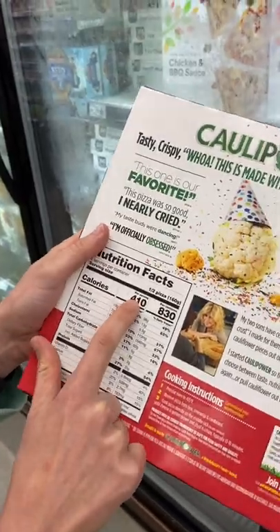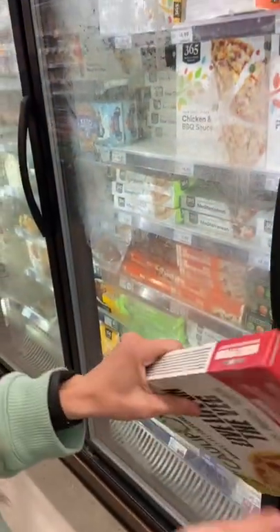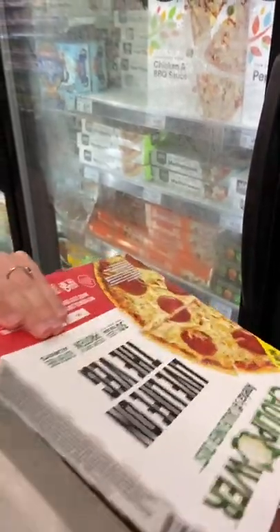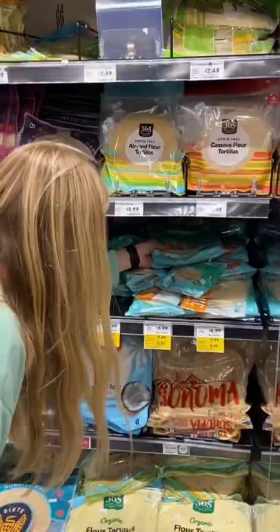So I flipped the box and the long line of ingredients show brown rice flour, white rice flour, tapioca starch, cornstarch. Branding makes it seem like you're getting a low carb, low starch option, but you need to watch out for these sneaky ingredients.